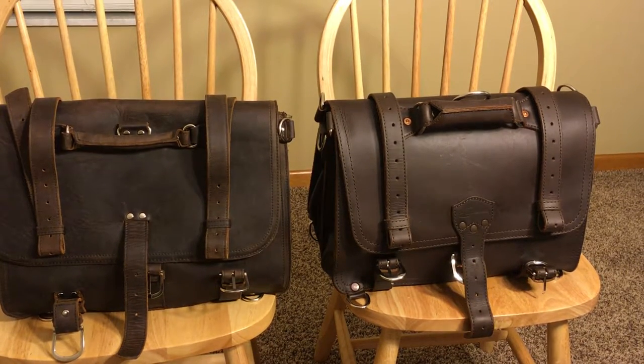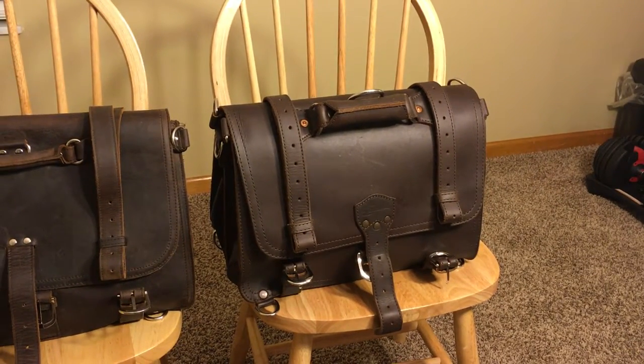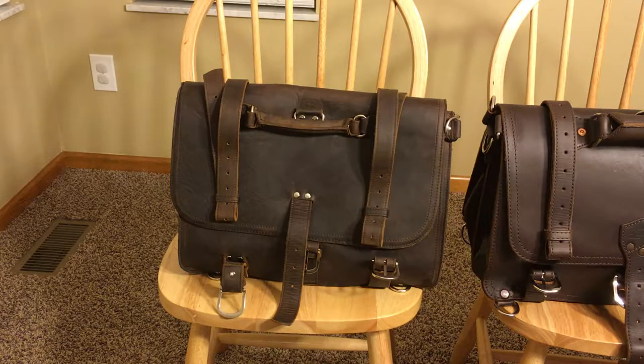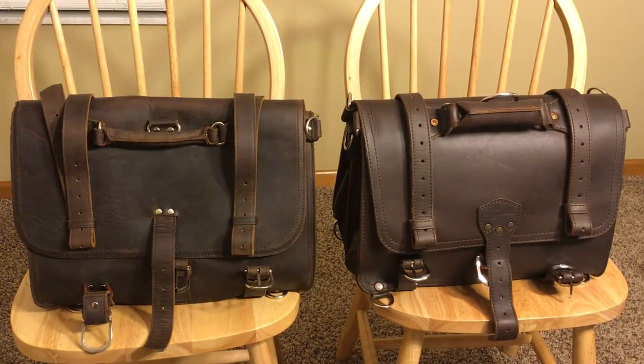This is my third and final video comparing the Saddleback Classic Briefcase, large size in dark coffee brown, to the Texpo Real Thick Cowhide Leather Men's Shoulder Briefcase Fit 17-inch Laptop Bag Tote. This final video is essentially just to sum up the differences between the two bags.